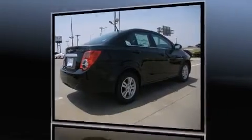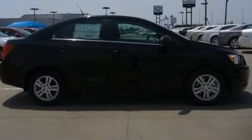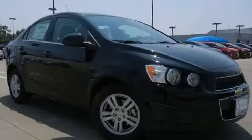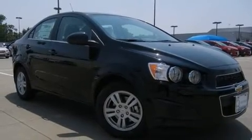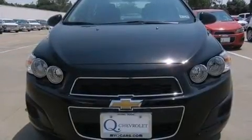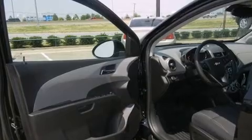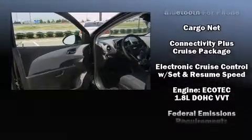Such as remote keyless entry, one-touch window functionality, a tachometer, an outside temperature display, fully automatic headlights, heated door mirrors, and power windows. Audio features include a CD player with MP3 capability, steering wheel mounted audio controls, and six speakers.